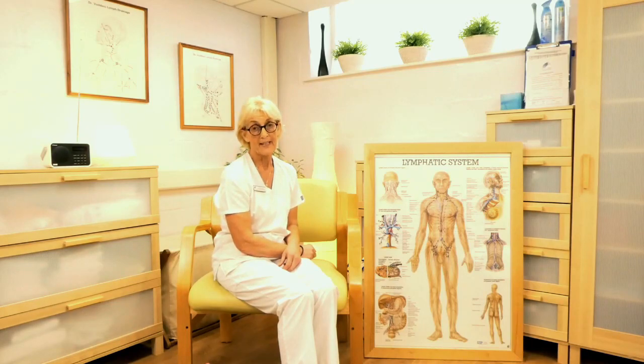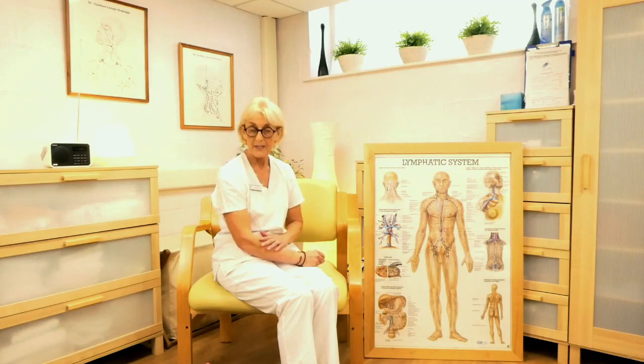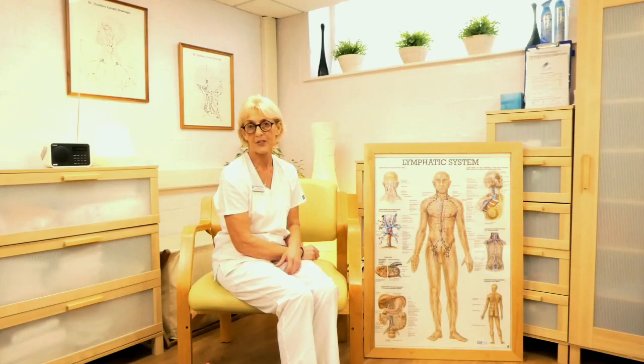When is simple lymphatic drainage useful? Hopefully it will be something you start to do every day as part of your self-management. It's very useful to do it while you're in bandages during decongestive lymphatic therapy. We do it predominantly for those with midline swelling, genital oedema, breast oedema, or facial oedema — so it can be helpful for anybody, whether leg, arm, or trunk. It can also help with scar tissue and fibrosis, and for those using intermittent pneumatic compression therapy, implementing SLD before and after gives a much better chance of fluid draining more efficiently.